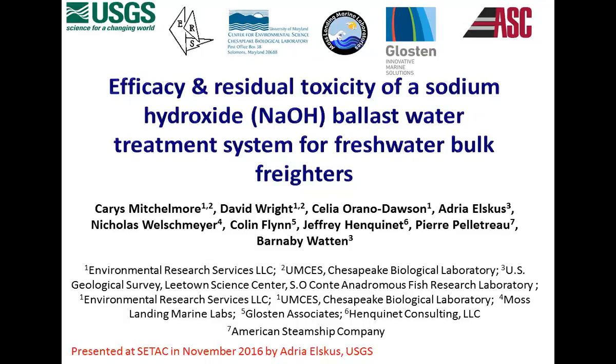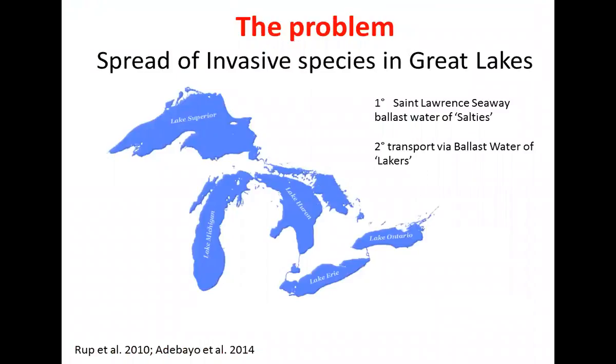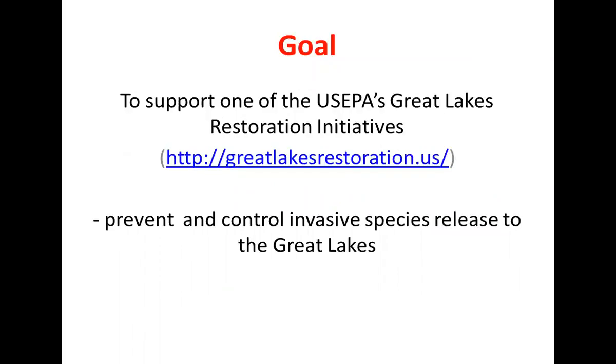This was done in collaboration with colleagues at USGS and was run with the American Steamship Company ships. The problem of spread of invasive species in the Great Lakes probably seems minor compared to global transport, but the primary route is through the St. Lawrence Seaway ballast water. There is also this secondary transport via the bulk freighters transiting within the lakes. Basically the goal was to support the US EPA restoration initiative in terms of preventing and controlling invasive species released to the Great Lakes.